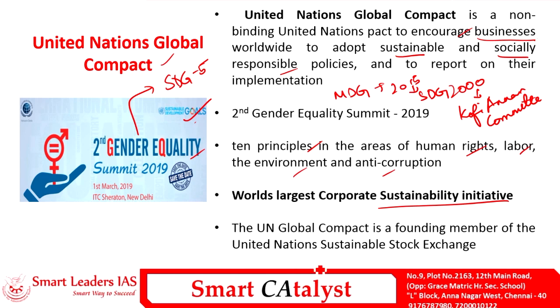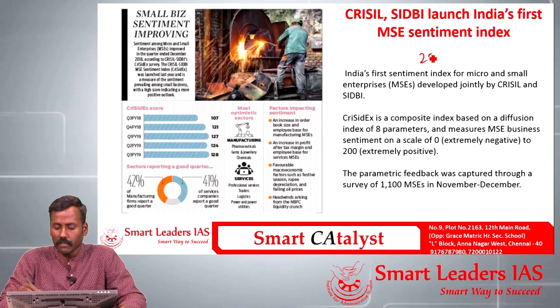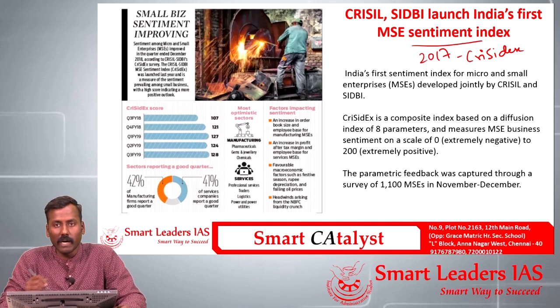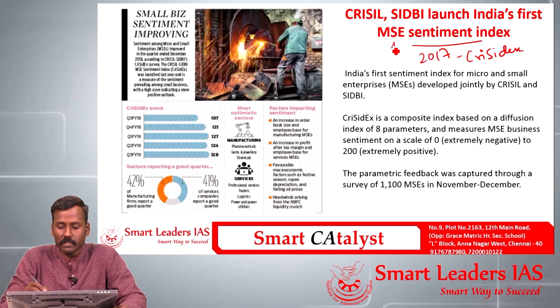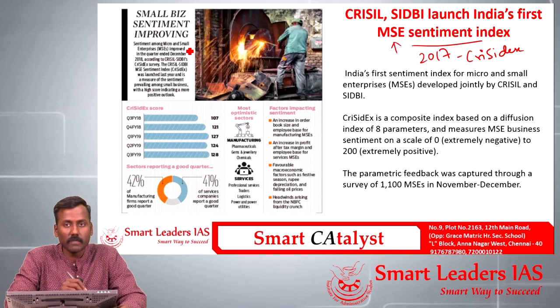An important fact: the UN Global Compact is a founding member of the United Nations Sustainable Stock Exchange. CRISIL and SIDBI in 2017 launched a new index called CriSidEx — a sentiment index to assess equality and growth being witnessed in MSME sectors. Recent data from CriSidEx indicates that the MSME business sentiment is improving in India.